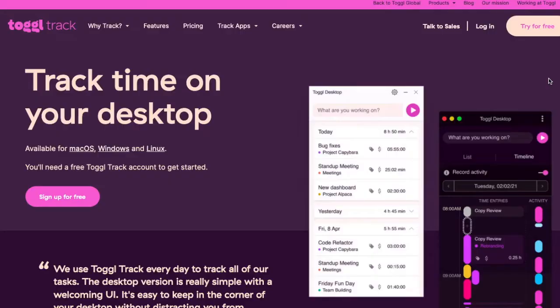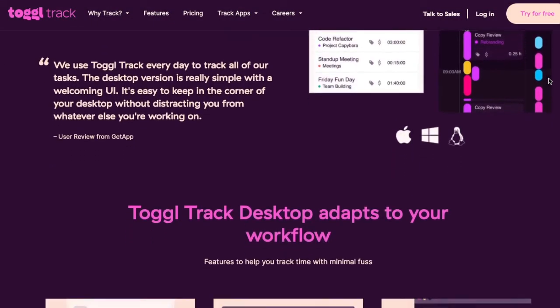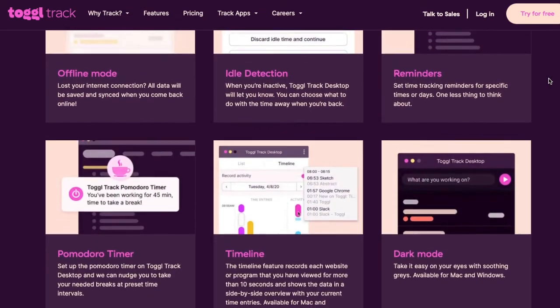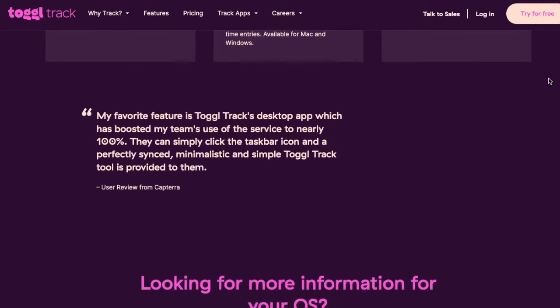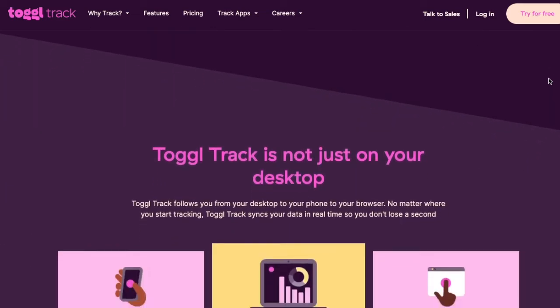Number 10 is Toggl. If you're looking for a simple timer that tracks billable hours for clients and projects, Toggl's simplicity and convenience gives you a full view of all events and time entries. Simply start the timer, press stop to take breaks, and freely resume on any synced device.